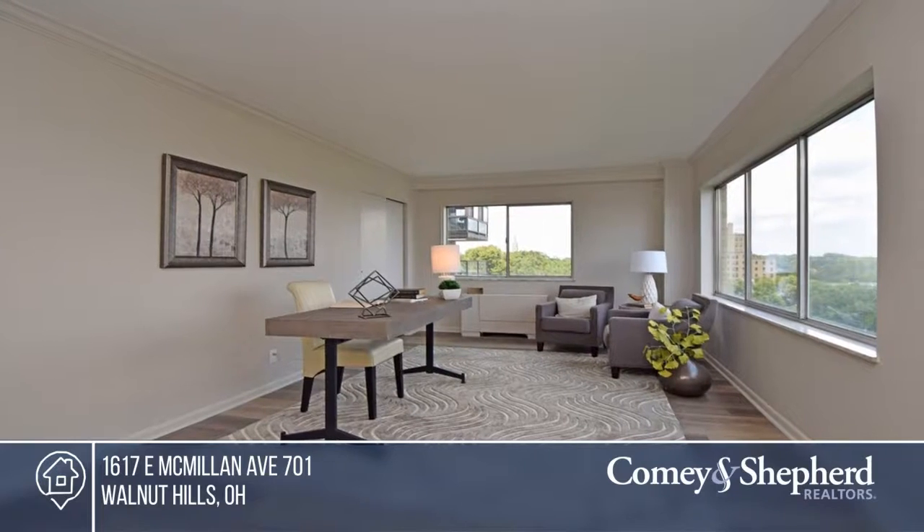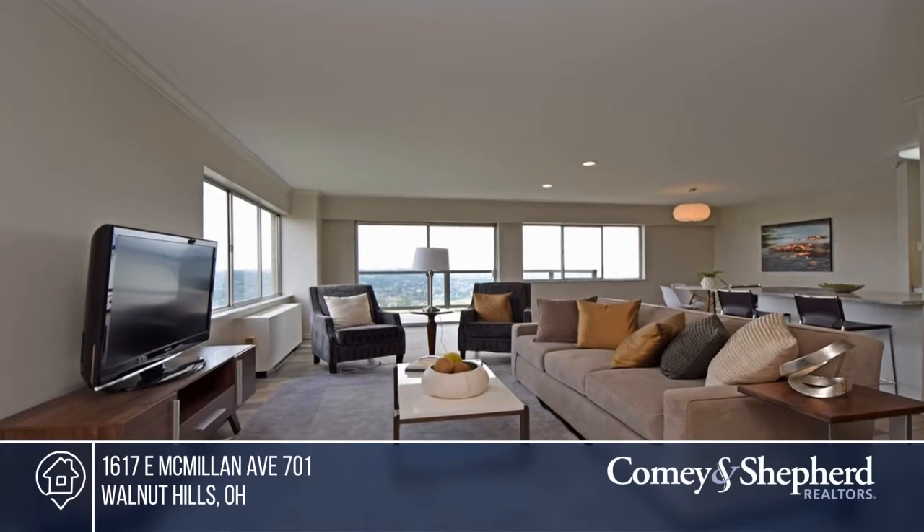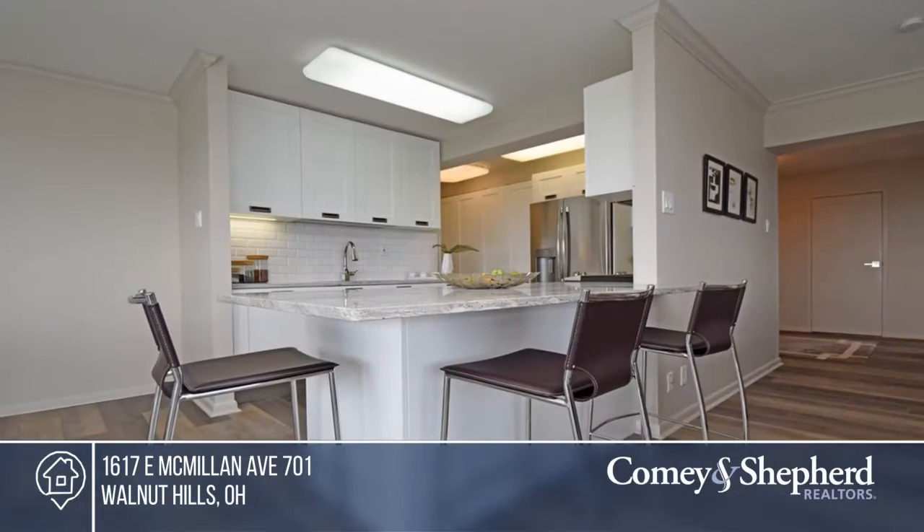Enjoy gorgeous river valley views from this three-bedroom two-bath condo that's sure to impress. Designer finishes and top-shelf fixtures can be found throughout, such as wood floors, granite, and California closets.